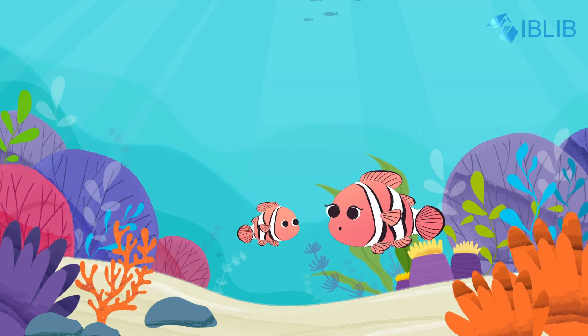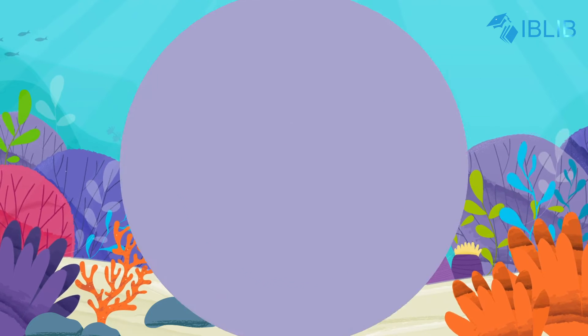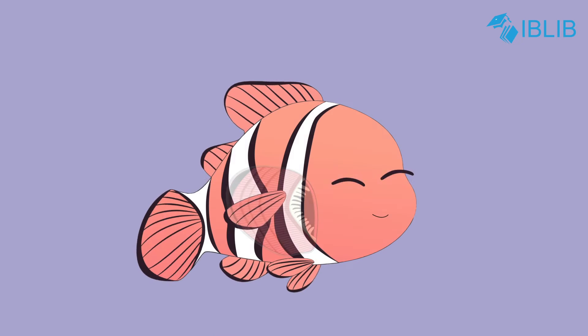Because they have special organs to breathe, that is, lungs. They breathe oxygen from the air. We fishes don't have lungs, we have gills.